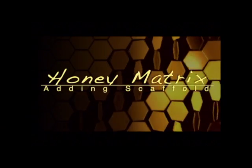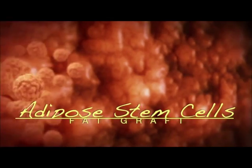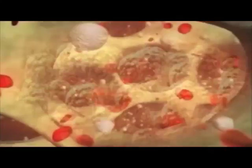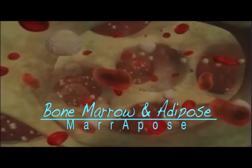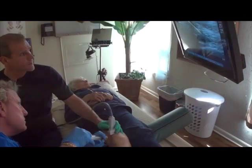At Gekko, we also use Honey Matrix, which can make PRP work better. In some cases, we consider adipose stem cells because fat has such a high population of stem cells. Using the stem cells from bone marrow is also very powerful along with PRP. Gekko is one of the first clinics to offer bone marrow and adipose combined together in the same treatment.